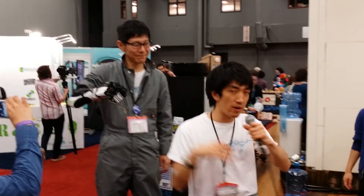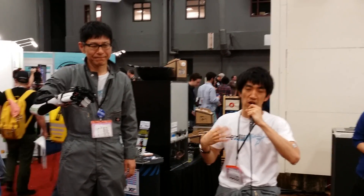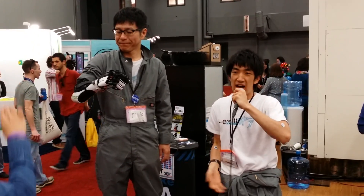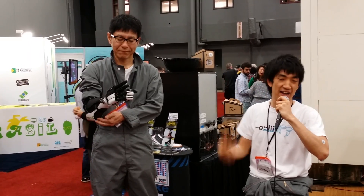Our company is supported by DMM.make, and this prosthetic hand was printed there. DMM.make is a huge hardware facility in Japan that just opened last November. I also want to say that Japanese hardware is really gaining momentum right now. Thank you very much.